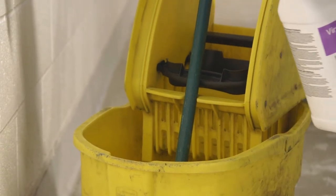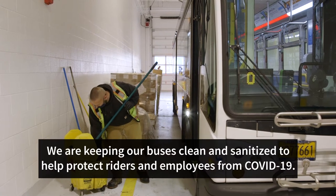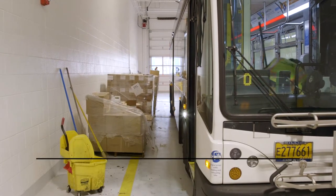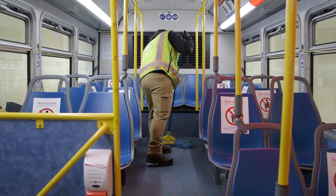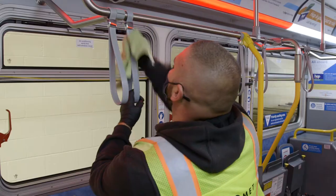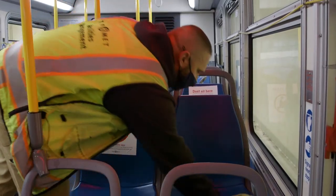Every single time that bus comes in, we are on it. Before the pandemic, you always kind of just viewed the bus as either clean or dirty. Since the change, you're looking on a whole different level — more of a bacterial level. So you need to go into more detail, more spec on that.